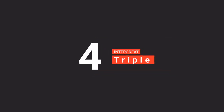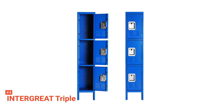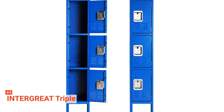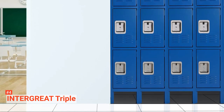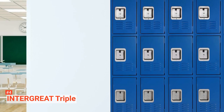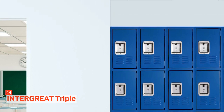Up next in fourth place is the Integrate Triple Metal Storage Locker. Your files and office supplies, books, clothes, shoes, etc. should be organized and kept securely for easy accessibility at all times. Consider investing in the Integrate Triple Metal Storage Locker to make this possible. This product has a simple yet stylish design that integrates well into your office, home, lab, hospital, or gym décor, and provides ample storage space for whatever you intend to put inside.